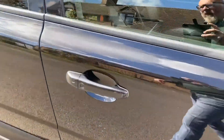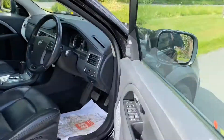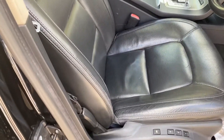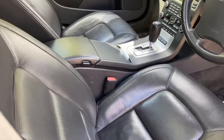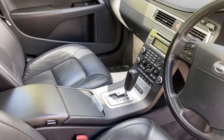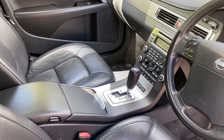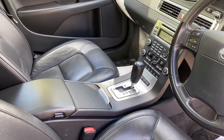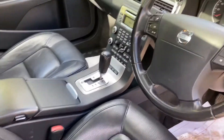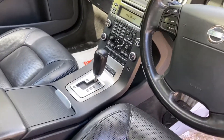Let me just show you inside, because this is where all the magic is. It's got ventilated, electric, heated seats, but only in the front. It's got 4C suspension, so that obviously gives you different suspension settings. It's got a CD player, a Bluetooth kit, and a built-in phone as well.